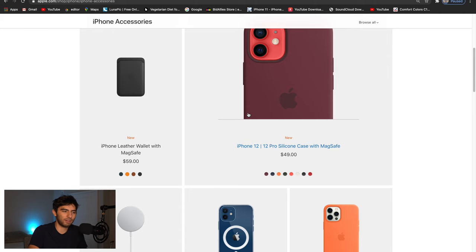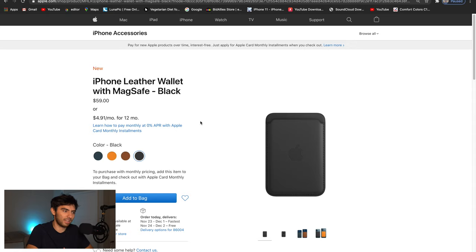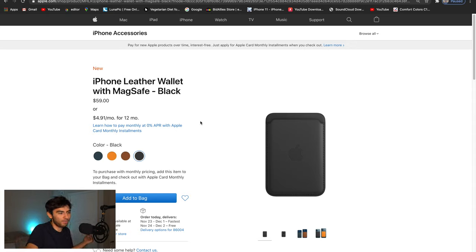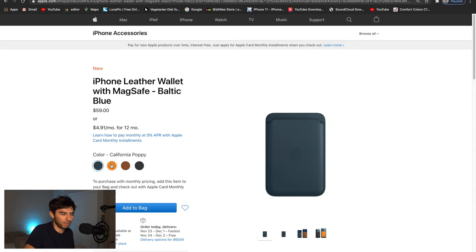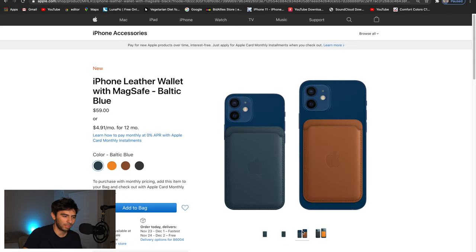Usually Apple only releases like a leather case and a silicone case, but it's kind of different this time around — there are a couple more accessories. The first one is the iPhone Leather Wallet with MagSafe. They have a couple of colors — 'California Poppy' is a weird name. This works for any iPhone 12 model: the 12, 12 Mini, 12 Pro, or 12 Pro Max, which is pretty cool. But is it worth it?